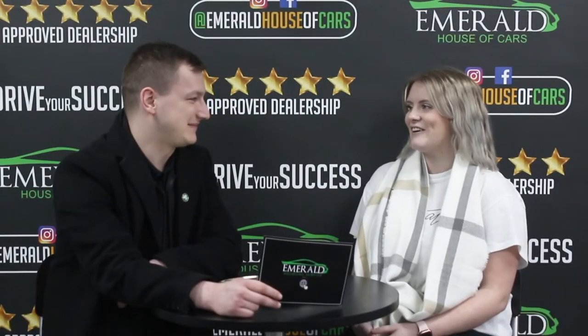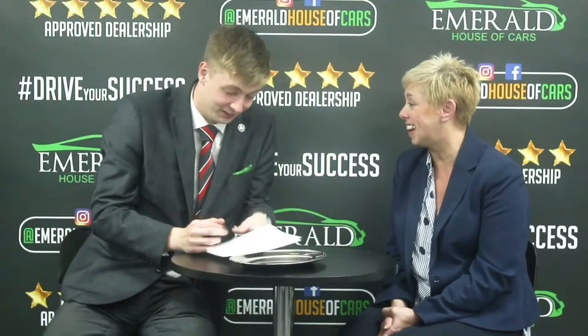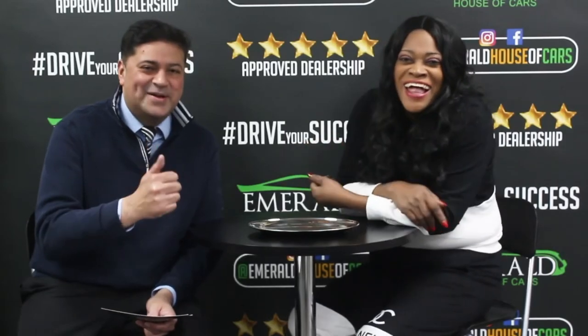Multiple customers unanimously gave Emerald a 10 out of 10 rating, with several saying they would give more than 10 — including responses of 11 out of 10, 'straight million,' 'more than 10,' and one customer noting: 'Because I came back, didn't I? And I'll be back again.'